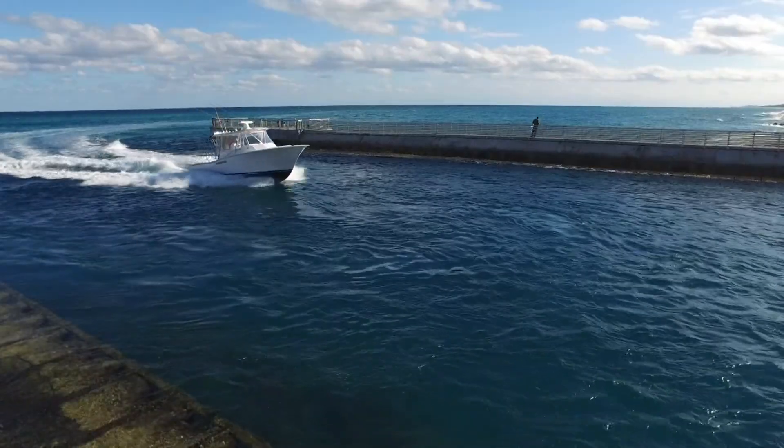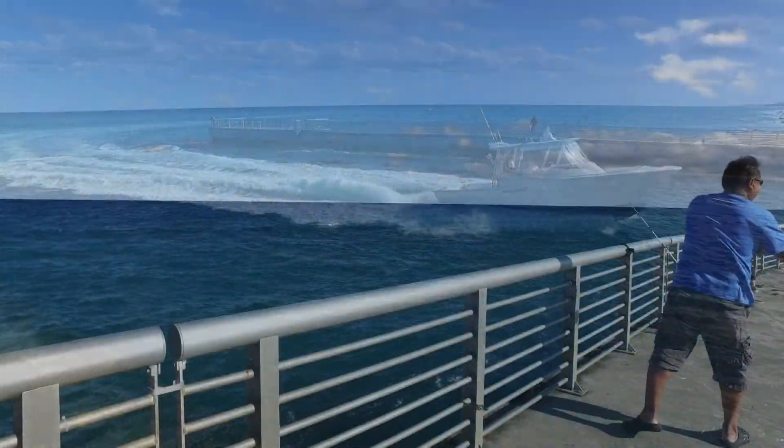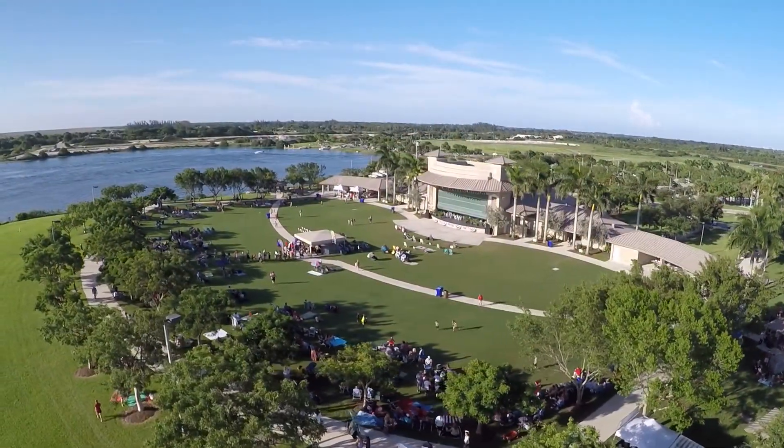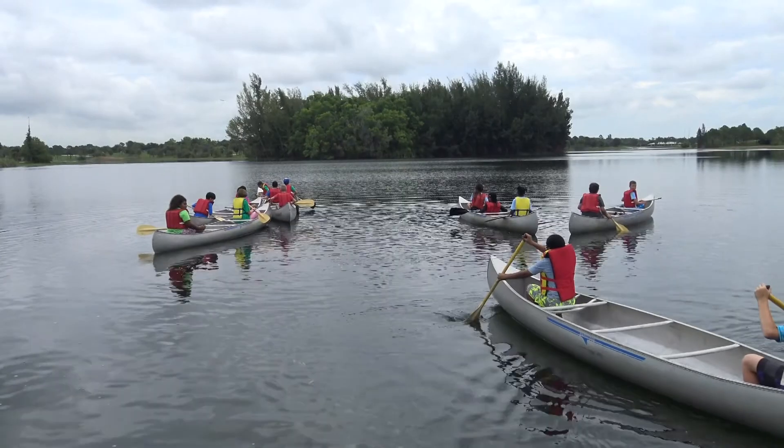So with 85 parks here in Palm Beach County, there's really something for everyone. It's spectacular. We're so lucky to have all of these recreational opportunities, so we encourage everybody — regardless of what you like to do — to just come out and play and relax and unwind.